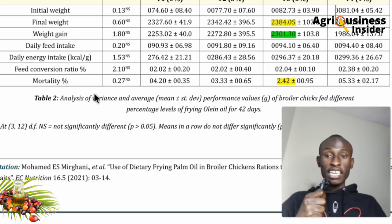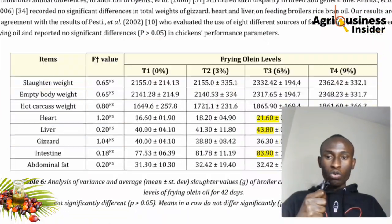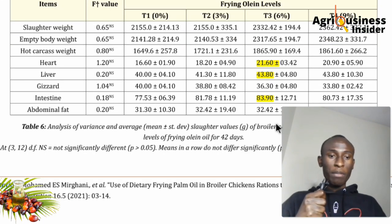This shows that palm oil helps build immunity in chickens. The feed conversion ratio for the 6% group was at an acceptable level. Looking at carcass characteristics — important for markets that buy heart and liver separately — the 6% inclusion level had the highest organ weight at 21.6 kilograms.